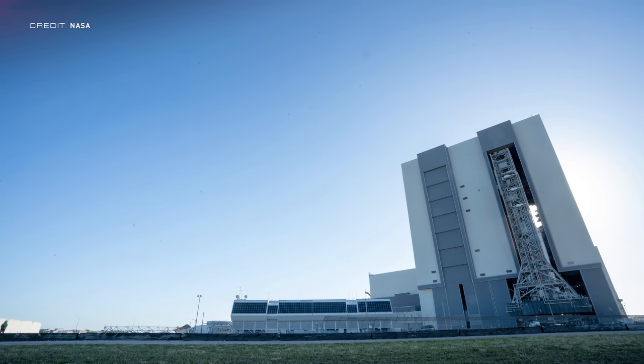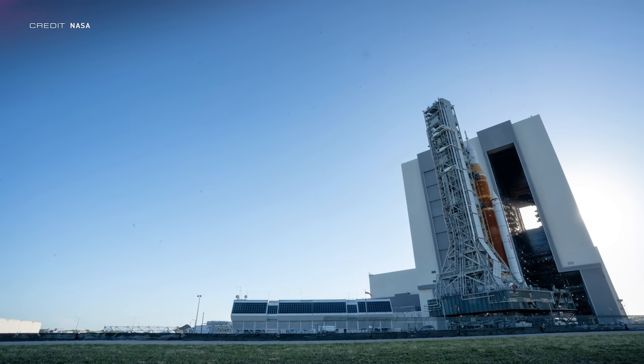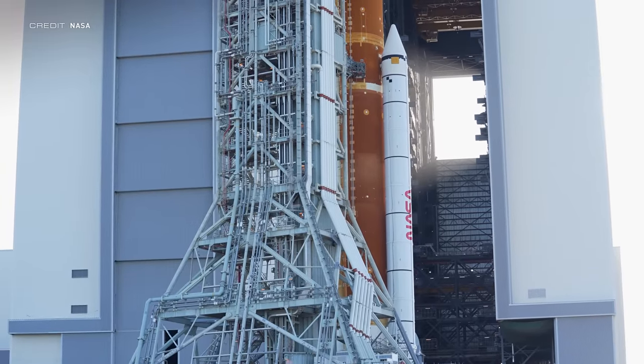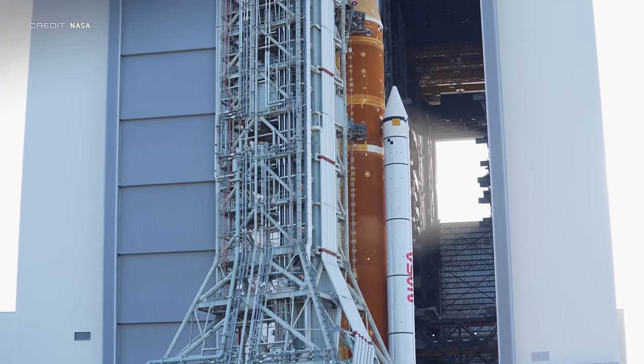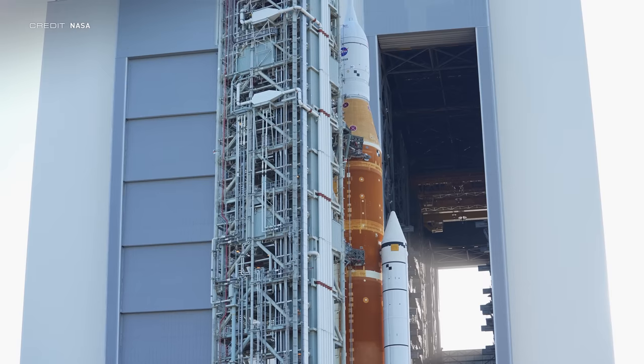Let's talk about SLS. As we discussed last week, the rocket being used for the Artemis 1 mission got to T-29 seconds during its most recent wet dress rehearsal attempt, which NASA has now told us is enough for the test to be called a success. This means that SLS will soon roll back to the VAB for repairs and the activation of the flight termination system before rolling back out again for launch. The countdown was originally meant to reach T-9.34 seconds. However, a hydrogen leak which couldn't be masked from the internal flight computer ended the countdown 20 seconds earlier.